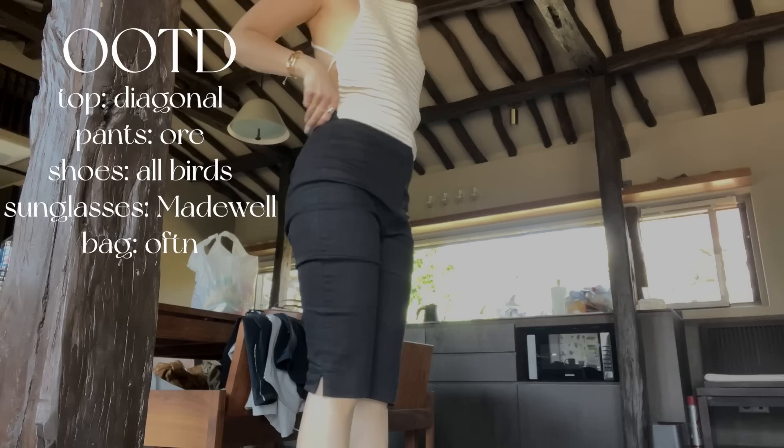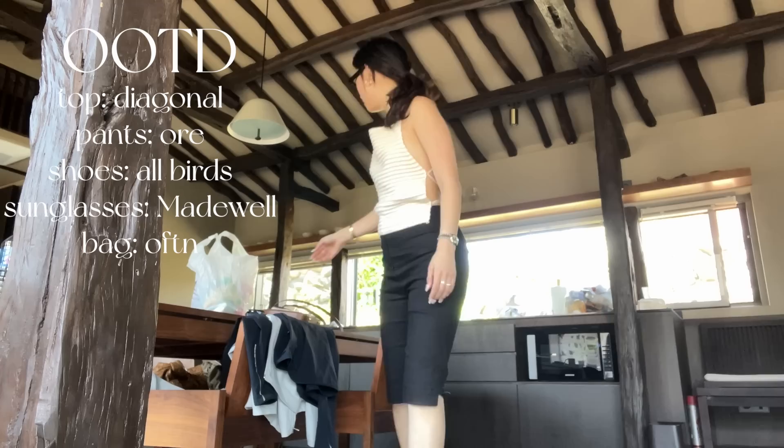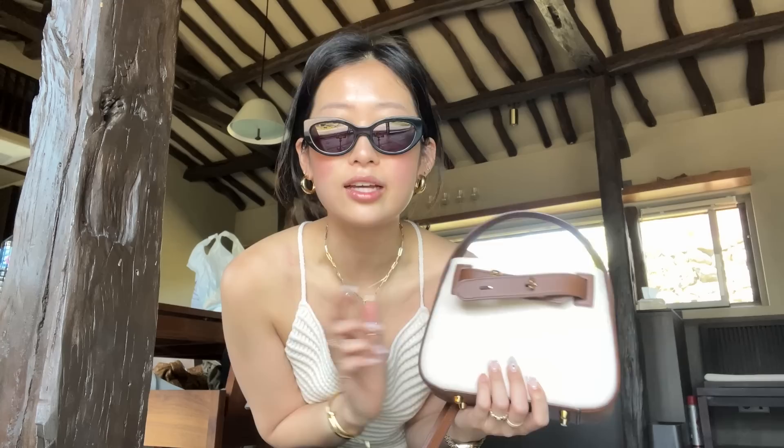I haven't done an outfit of the day since I've gotten here, so let's do one now. It's the warmest day since we've gotten here, so I finally get to wear this top — it's from Diagonal. These khaki pants are from The Ore, which I'm obsessed with. And shoes, Allbirds. I'm going to take my cute little bag from Ofden, and we're going to do a lot of exploring today. Yesterday didn't do as much because it was raining, but I'm really excited — let's go.